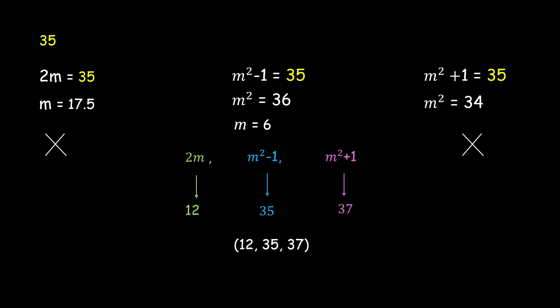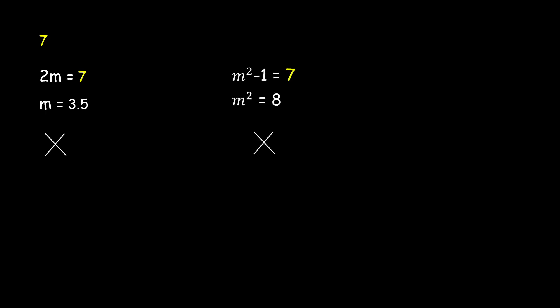This approach works but has limitations. For example, take 7. Setting m² − 1 = 7 gives m² = 8, not a perfect square. Setting m² + 1 = 7 gives m² = 6, also not a perfect square. So none of the three cases work for 7 using the basic method. We need a more efficient approach, and there is one.